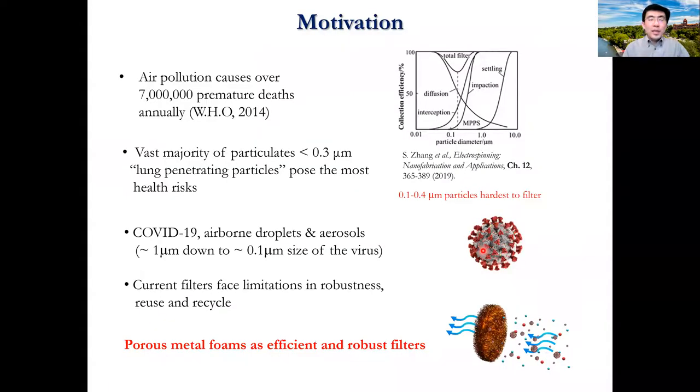The World Health Organization has recognized air pollution as the number one environmental killer, causing over 7 million premature deaths annually. The vast majority of particulates are below 0.3 micron. They pose the most health risks since they can penetrate deep into the respiratory system. This size range is also hardest to filter because existing filtration mechanisms are least effective in this size range.